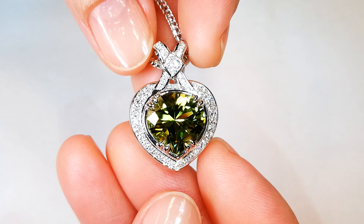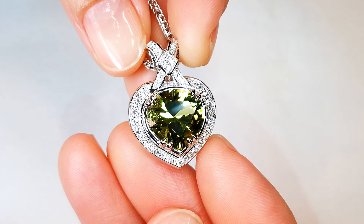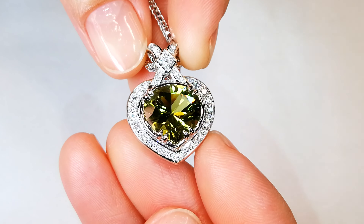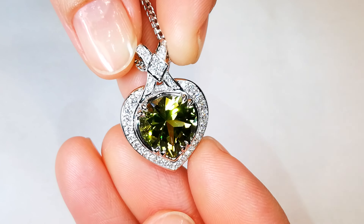You are looking at an unheated, perfect, precision diamond cut. The stone is flawless. You'll see the blue within the crystal structure of this unheated Pariba.